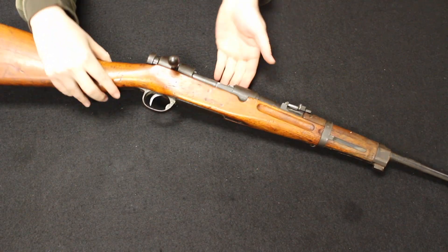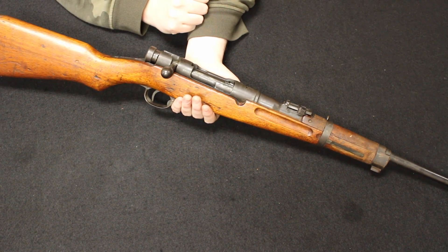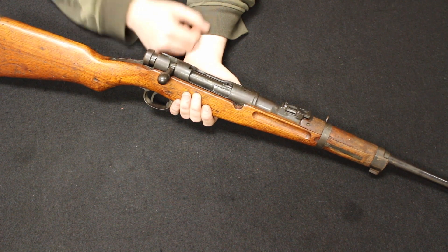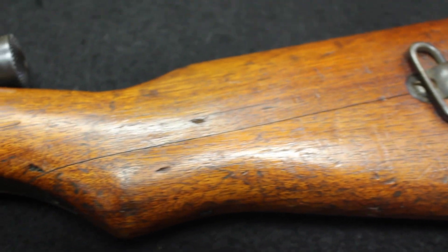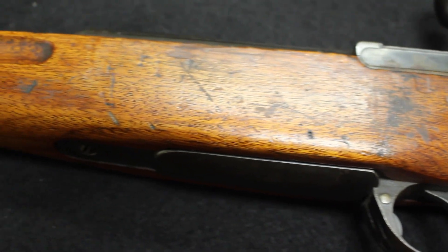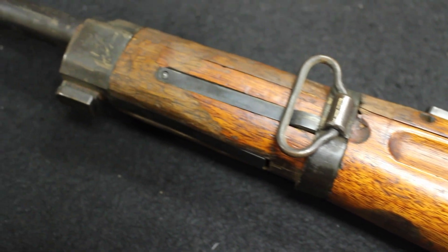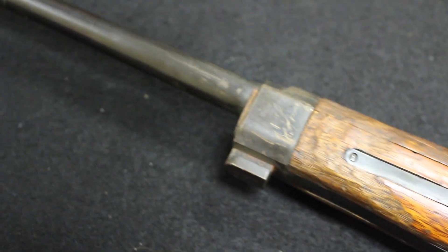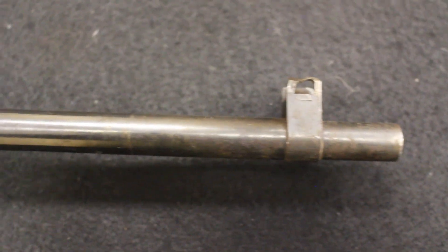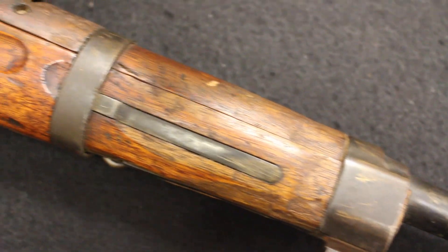Up next I have a Japanese Type 38 carbine. This was the carbine version of the long rifle, the standard model Type 38, which entered Japanese military service in 1905 — also the 38th year of Emperor Meiji's reign, where it gets the designation Type 38. It was chambered in the 6.5x50mm round, not the later adopted 7.7. The Type 38s and carbines would be used in the Second Sino-Japanese War, as well as World War II.